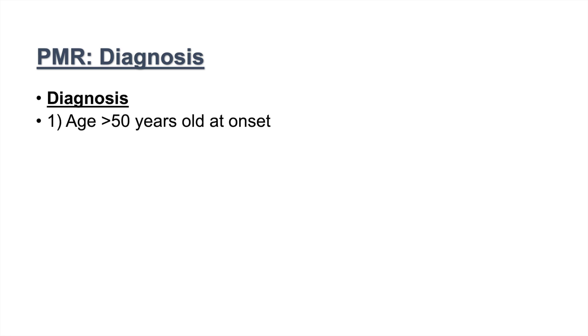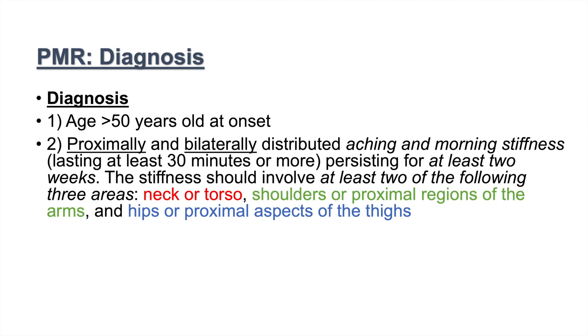If we suspect polymyalgia rheumatica, how do we make the diagnosis? There isn't exact established diagnostic criteria, but some of the criteria includes the following. First, the age of onset of symptoms is at least 50 years old. Second, bilaterally distributed aching and morning stiffness lasting at least 30 minutes or more — some criteria say 45 or 60 minutes — persisting for at least two weeks.